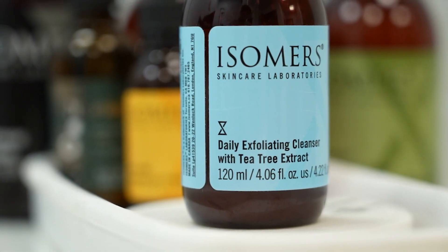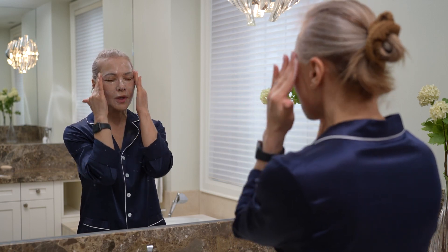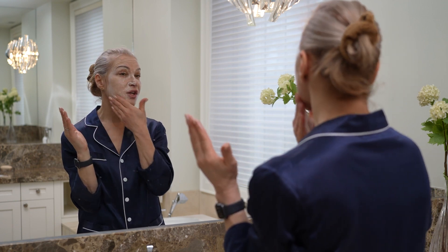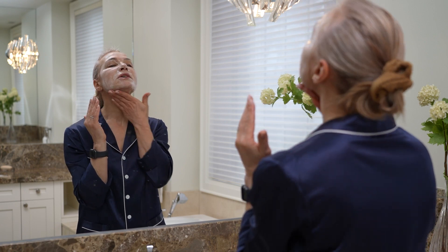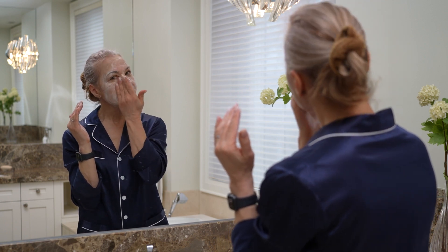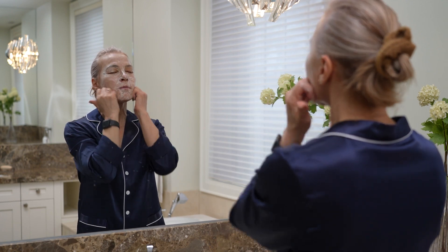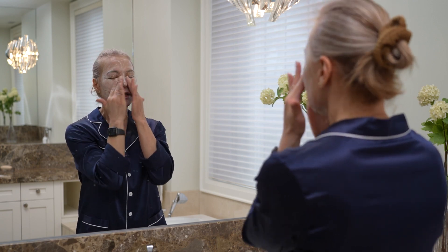I love our Daily Exfoliating Cleanser. I use this a couple of times a week, going very slowly. It has microbeads and acid, so you get cleansing and polishing, but I go very gently — I don't scrub hard. I allow the ingredients to work on my skin for a minute or two. It gets into those little nooks and crannies. I go right up to my eye area, do a little massage, and sometimes I even do the alphabet — A, B, C, D — all the way through.